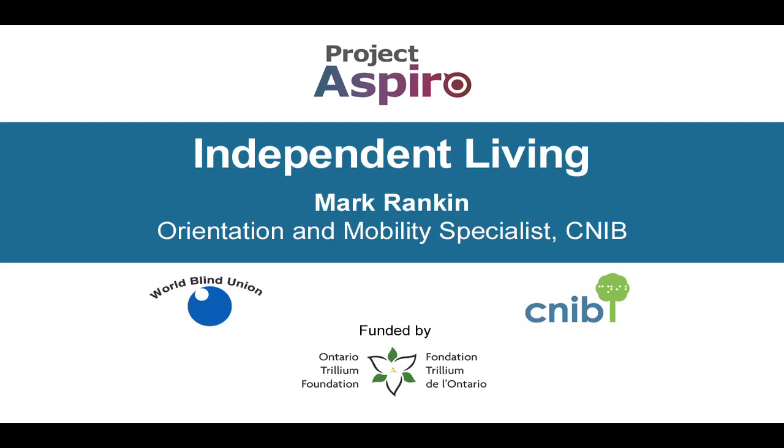Thanks so much, Mark, for coming and talking to us about orientation and mobility. My pleasure.